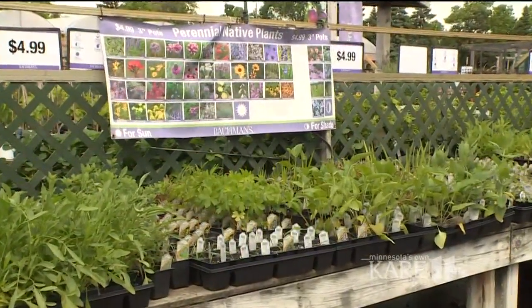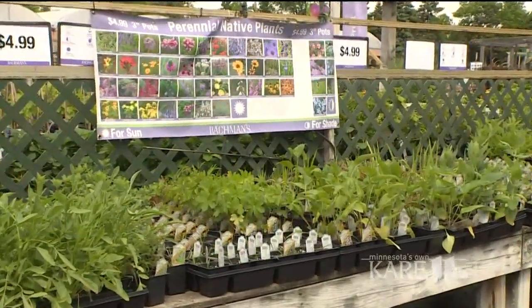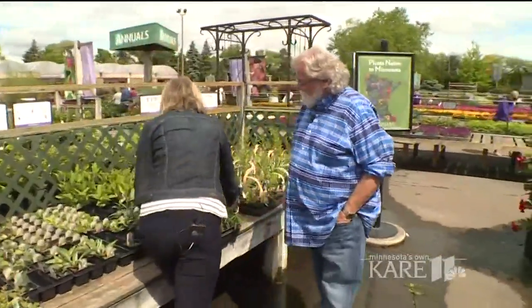The thing with natives is they're the best thing you could possibly do, because they grow here with less care and less fertilization — they're native to our land. They deal with drought conditions, and we also found the perennial of the year in this grouping.